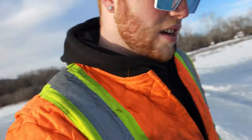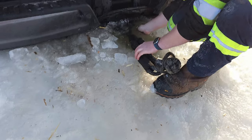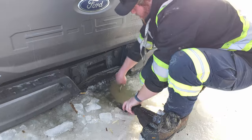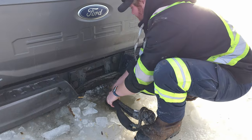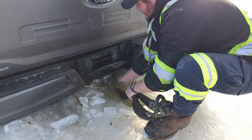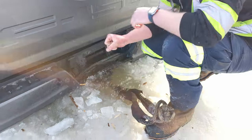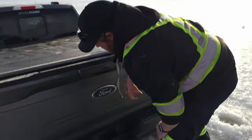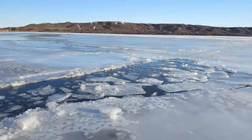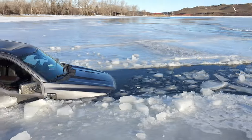Kalen ended up pulling the short straw and he has to put his hand down in the water to hook the hitch up here. It's gonna be cold. We should have brought a thermometer to test how cold the water is — it's freaking cold. This is just absolutely insane to look at. I've said it every single time we've done one of these, but it's just so weird to be standing on ice and looking at a vehicle that's just in the water.